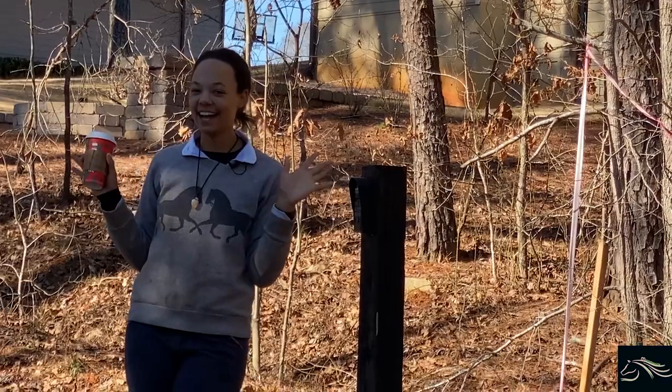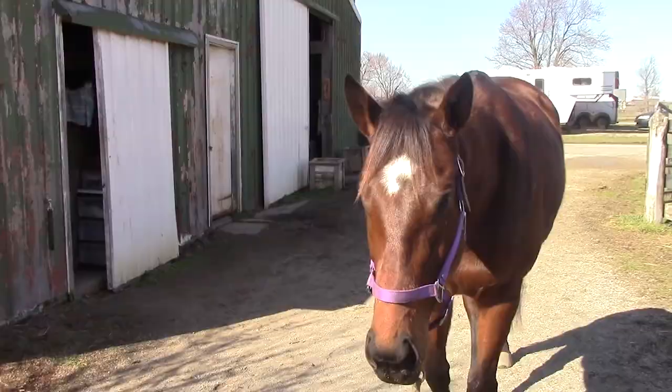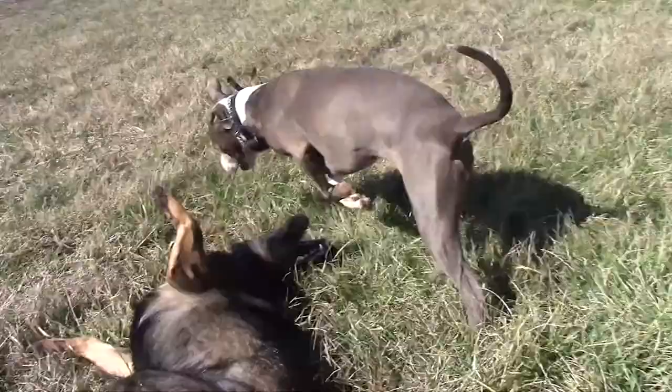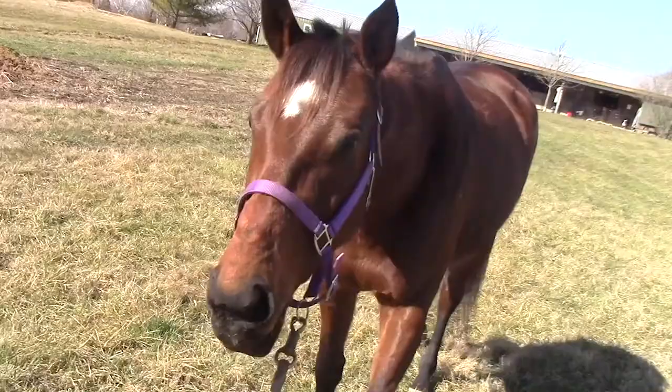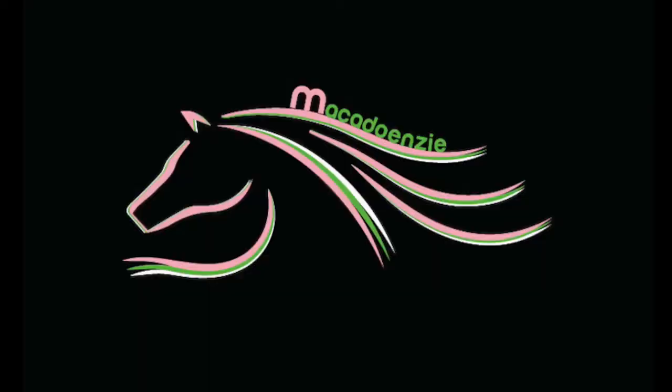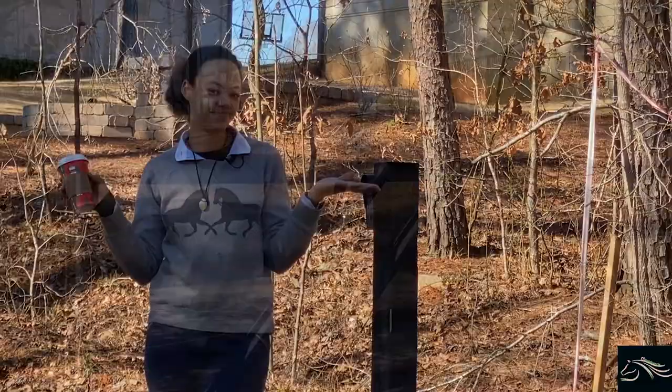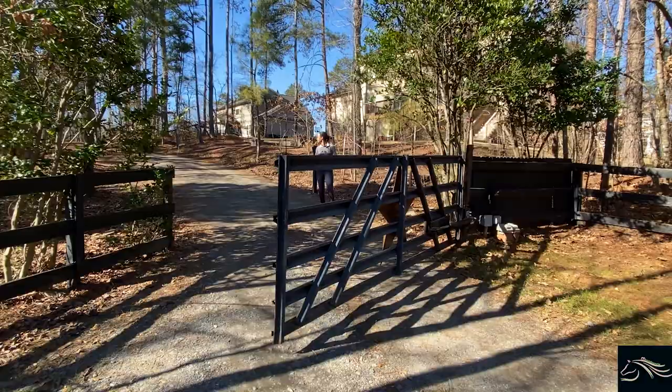Hey guys! It's Mackity-Wenzy. And welcome to the barn. Ella, come! Come on! Let's go!